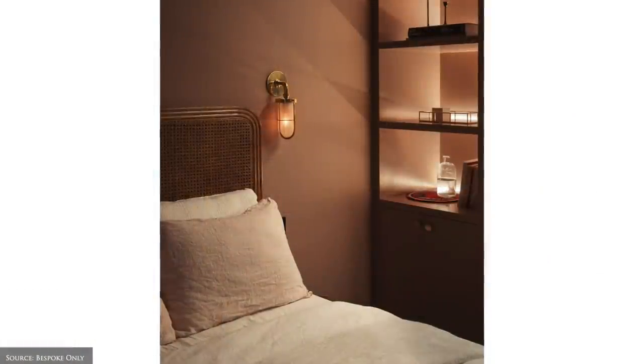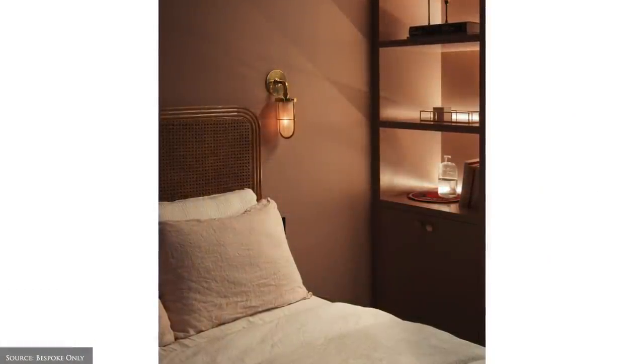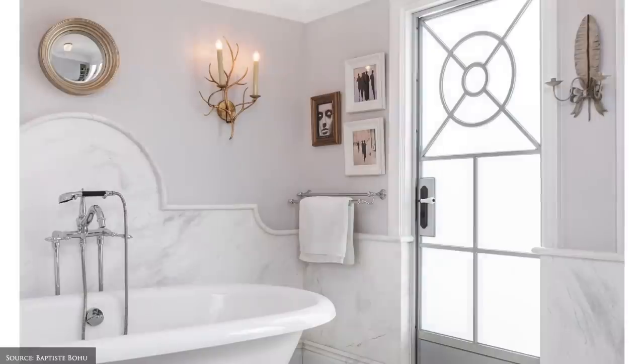Wall sconces and picture lights add symmetry to windows, shelving and mantles, and can gently wash your walls and artwork with a warm glow.